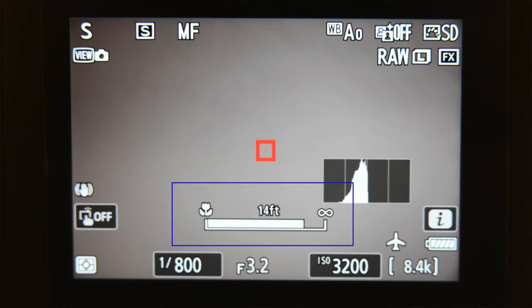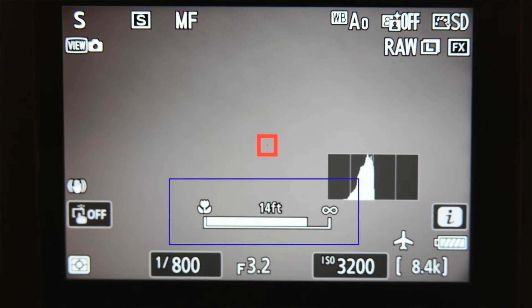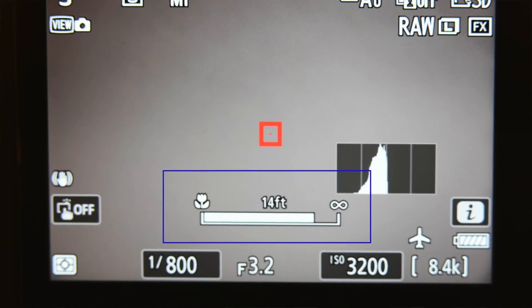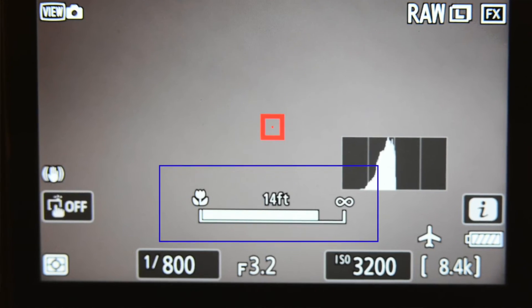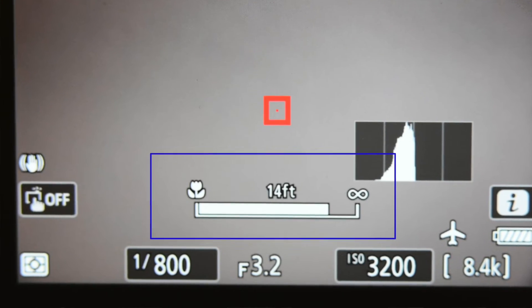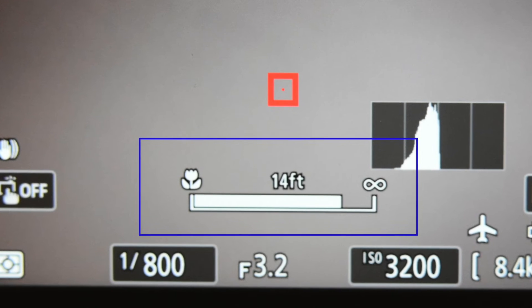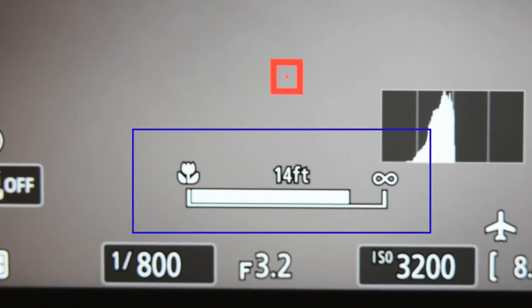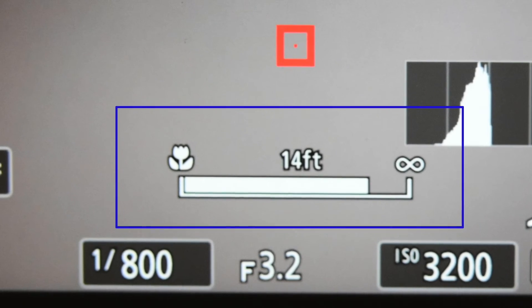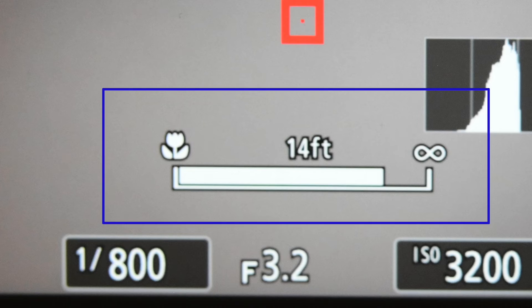Number nine is display focus distance in feet or meters. When using manual focus, if you either switch the lens to manual focus by the switch, or if you grab hold of the focus ring and start to turn it, a bar would display in the viewfinder. But it really gave you no distance information. Now the bar still displays, but right above the bar it will give you your distance, either feet or meters,